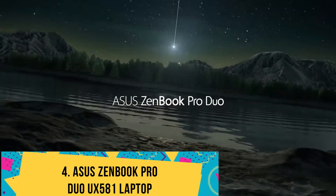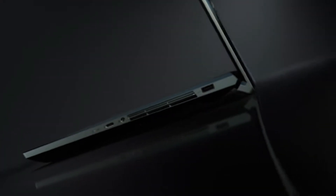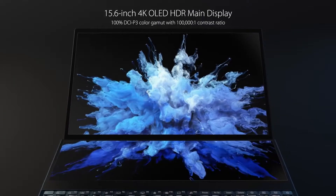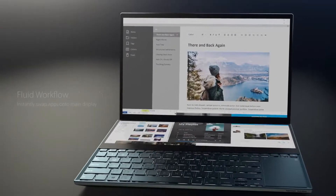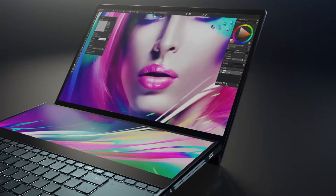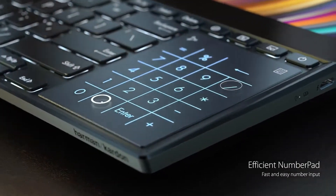Number 4: Asus ZenBook Pro Duo UX581. Mastering the art of dual displays with two stunning screens and a powerful processor, the ZenBook Pro Duo is a real champion for SketchUp designs. The incredible combination of a 15.6-inch primary OLED display and a 14-inch 4K matte touchscreen makes life easier for artists. You can use both displays to split different tools and windows while working with SketchUp, with resolutions of 3840x2160 for the main display and 3248x1100 for the ScreenPad Plus.